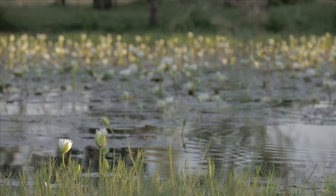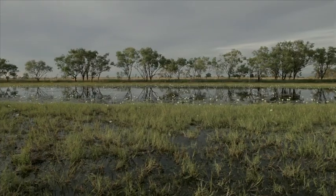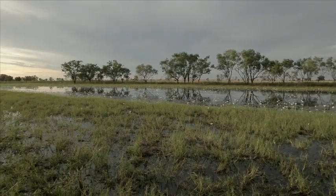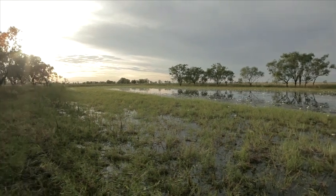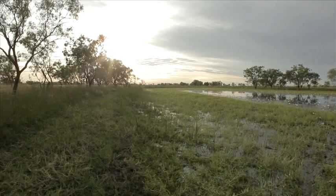We want to protect the land system, so the land system's continually getting better and better. We also want to continue to look after animals the way we are and continually better our practices — both in land and livestock management.